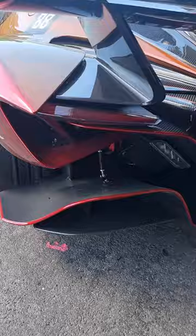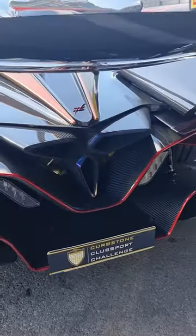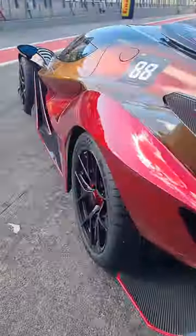Back here, look at how open the diffuser is — you can see straight through to the tyres. Massive lower-mounted diffuser, this crazy exhaust system here as well.